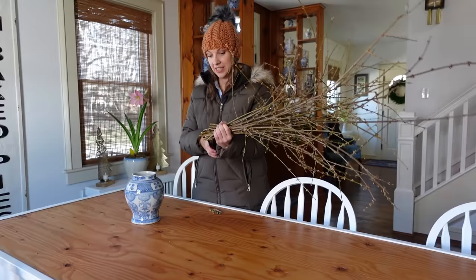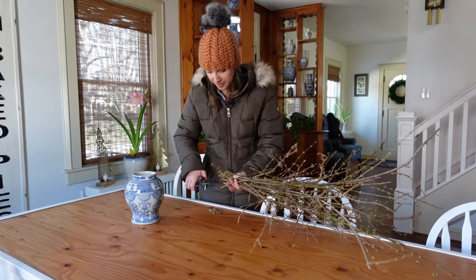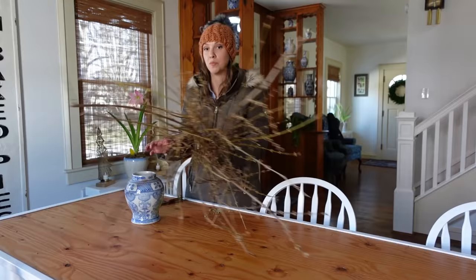Have you guys watched Growing Floret on the Magnolia Network? You can also get it on Discovery Plus — you can get a free trial. There are only four episodes, so you could get the free trial and then cancel if you wanted. It came out last year, but I didn't have time to watch it because I was too busy working. Well, last week I sat down and watched all four episodes all at once. I was so moved and touched by every single one.